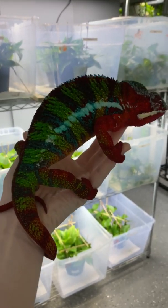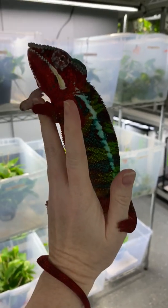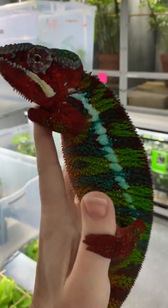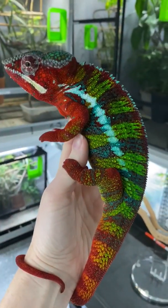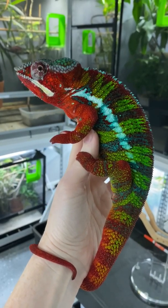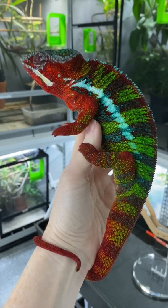Hey guys! This is one of my favorite chameleons, Flash, and I wanted to take him out because I wanted you to look at him and the traits that he has that help him survive or live in his habitat.